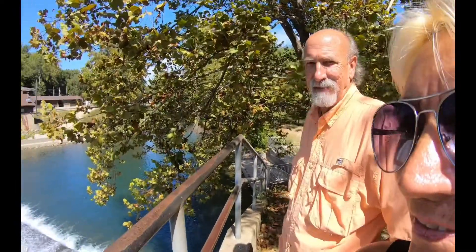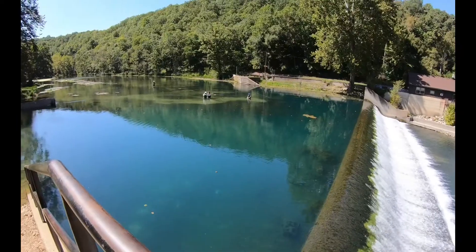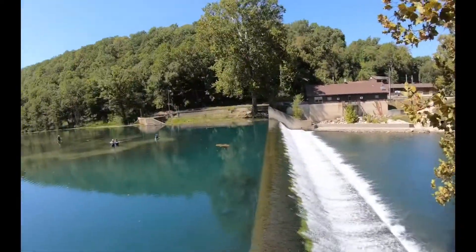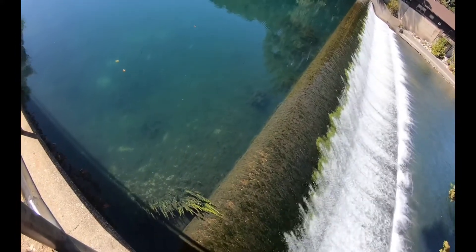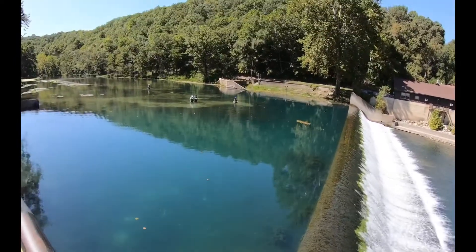Hi guys! We made it to Bennett Spring State Park in Lebanon, Missouri. Check this out — this is trout fishing. They stocked this pond and it's all fly fishing. There's a bunch of guys down there. Just look down in the water — can you see all the trout? It's cool as can be.